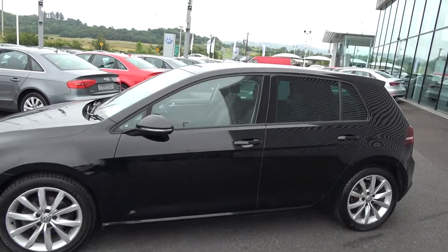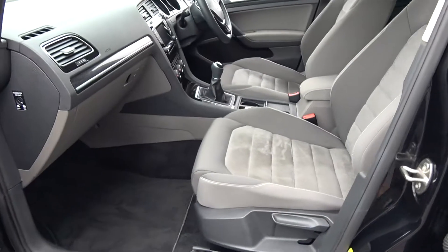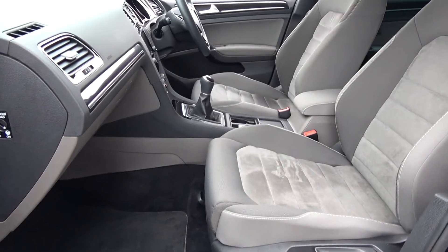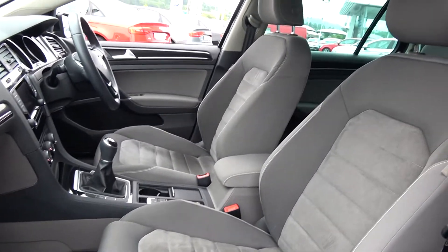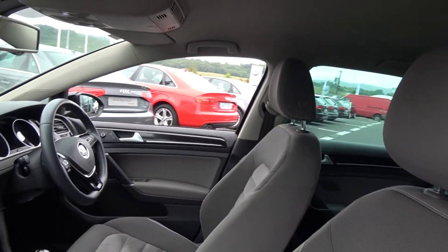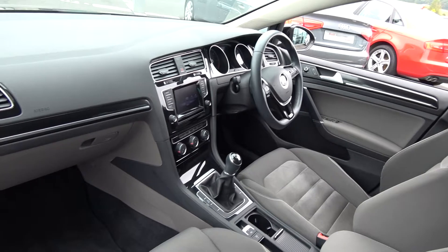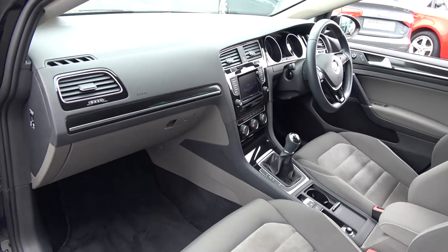Continuing on into the front interior, this Volkswagen Golf Highline model is finished in a beautiful light grey Alcantara upholstery on your Highline sports seats. We have your centre armrest for additional comfort. The Volkswagen Golf offers spacious ample leg and headroom for the driver for that perfect Volkswagen drive. Note that the dash is driver-orientated, facing the driver, allowing for that perfect drive.